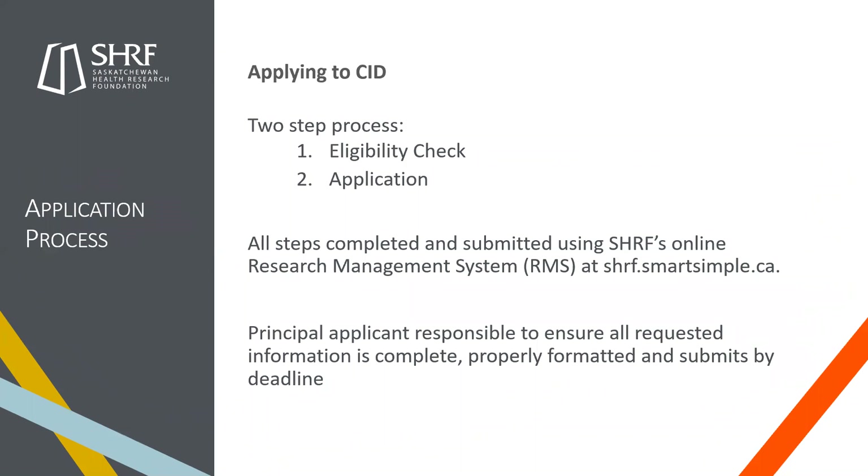When applying to the CID, there's a two-step process: the eligibility check and then the application. All information and questions for both steps are in the application package under the application instructions. All steps must be completed and submitted using SHERF's online Research Management System, found at sherf.smartsimple.ca. It is the principal applicant's responsibility to ensure all requested information is complete, properly formatted, and submitted by the deadline. You need to be available on October 31st to hit that submit button, as no one else can do it for you — plan ahead.